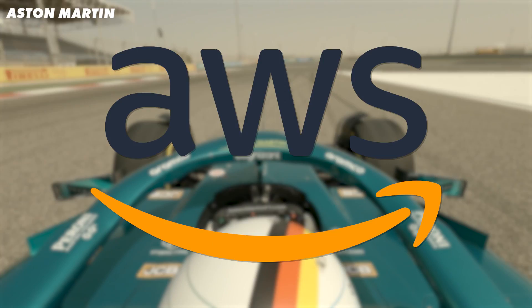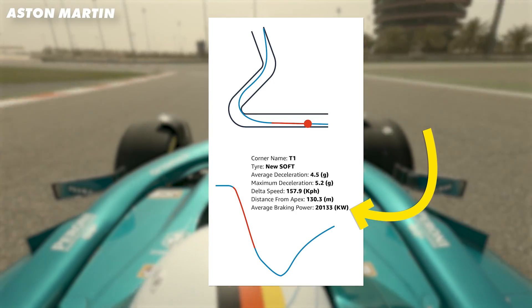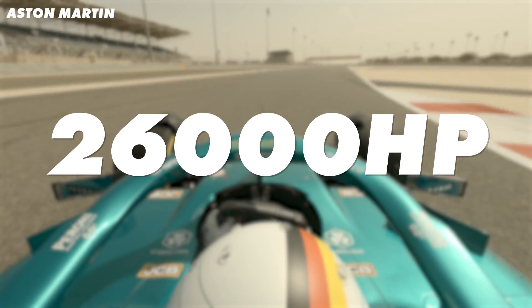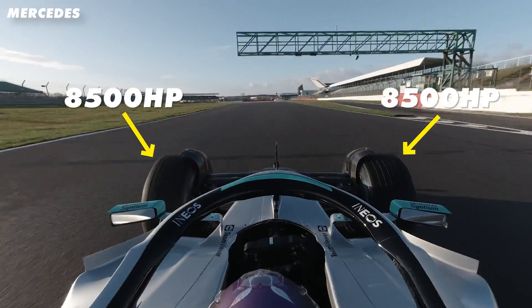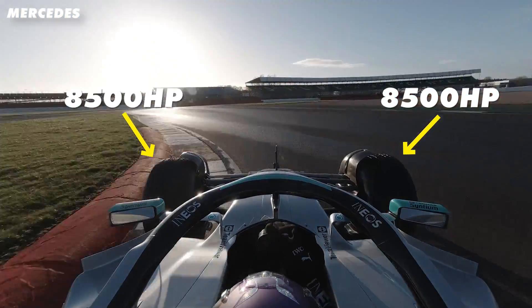According to AWS, the brakes create a peak of 20,000kW of power into turn one at Bahrain, which works out to be the equivalent of 26,000hp. That means the equivalent of 8,500hp going through each of the front tyres when the driver is standing on the brakes. It's easy to think tyres have a lot going on with 1,000hp under acceleration, but the braking is the real killer.